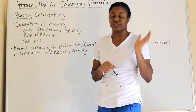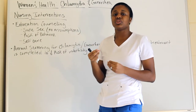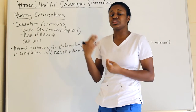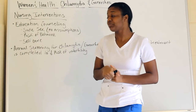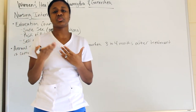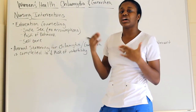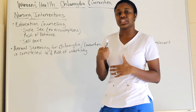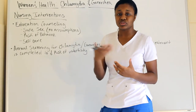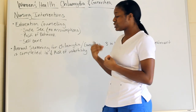Educate patients that birth control does not protect against STIs — they still need a barrier method for STI protection. Also discuss annual screening for chlamydia and gonorrhea, and follow up three to four months after treatment is completed, especially to address reducing the risk of infertility. Women who have had chlamydia are at significant risk for infertility, difficulty getting pregnant, or pregnancy loss.